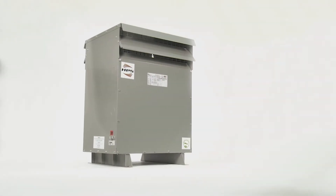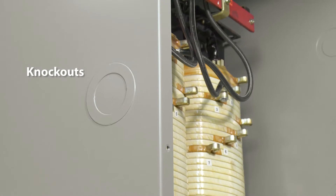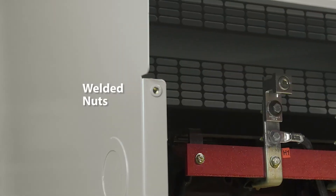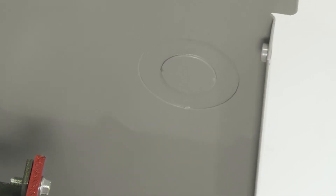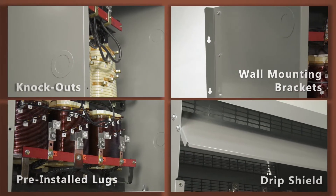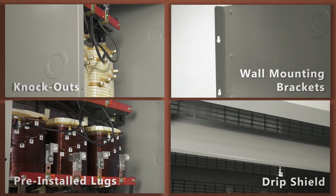Type 3R enclosures and knockouts are standard. Drip nuts and bolts in place of self-tapping screws. These features come standard, eliminating the need to purchase and install additional accessories.